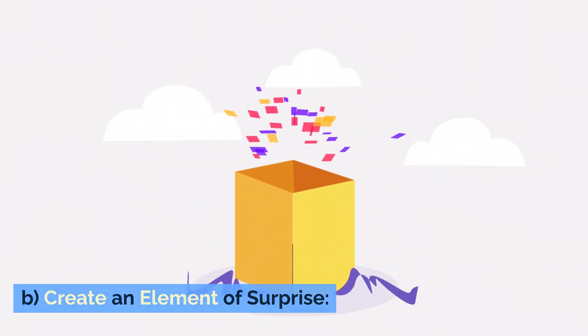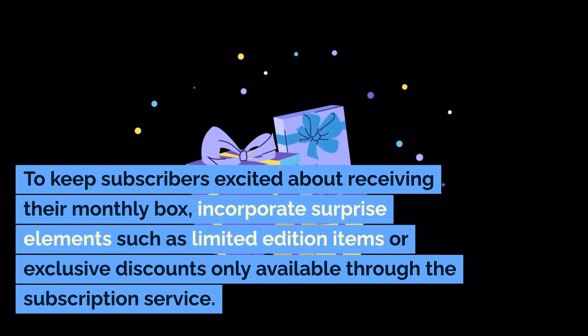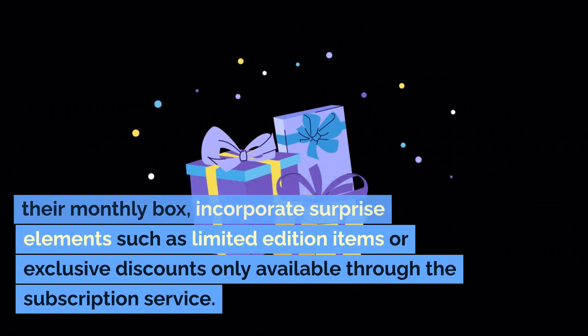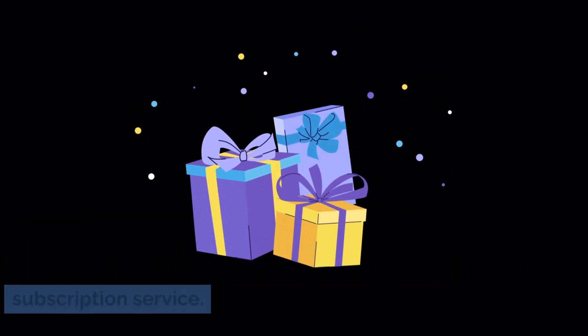Create an element of surprise. To keep subscribers excited about receiving their monthly box, incorporate surprise elements such as limited edition items or exclusive discounts only available through the subscription service.